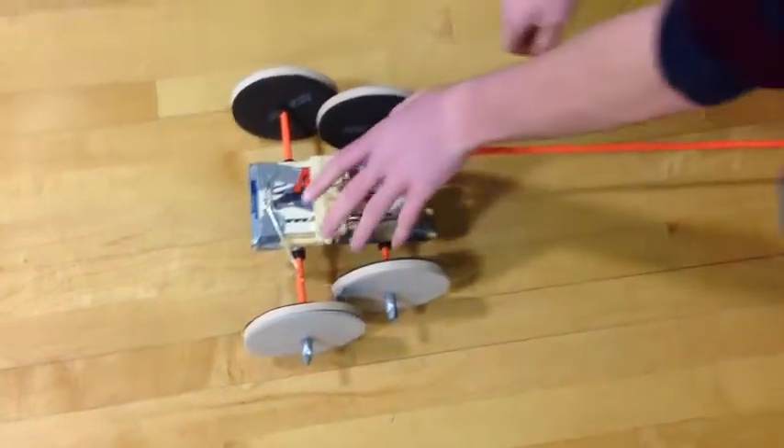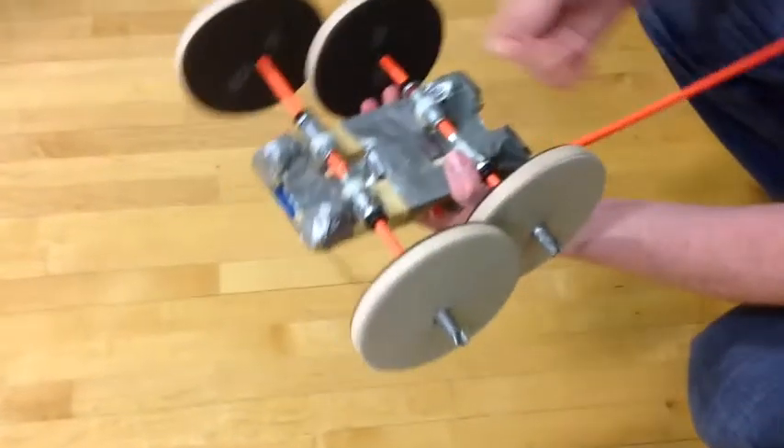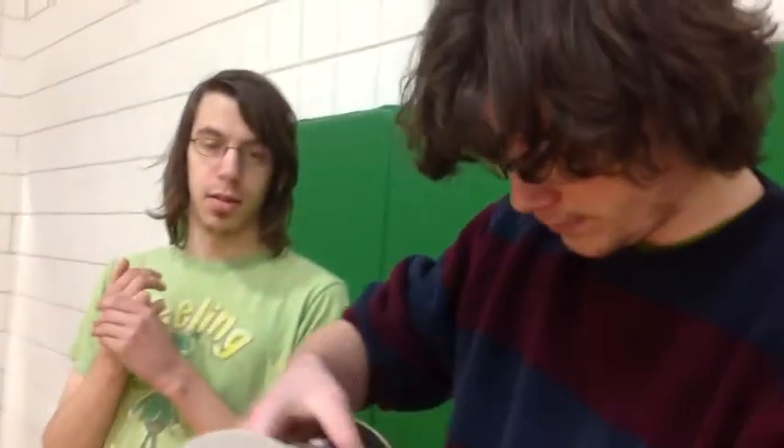There are 14 students in Lockwood's class, and they are working in two-person teams. Whichever design travels the farthest wins the competition and gets the best grade on the project.